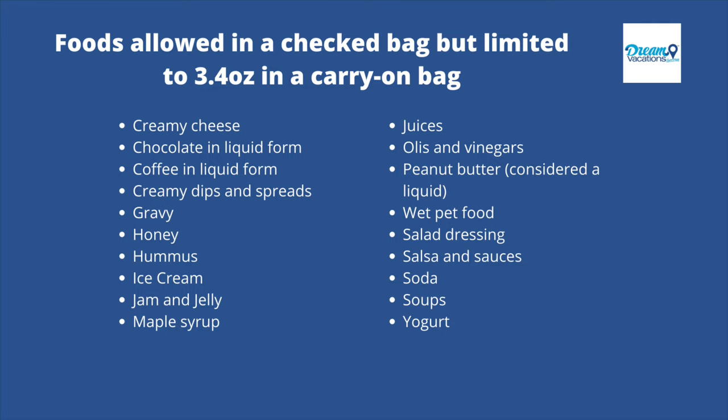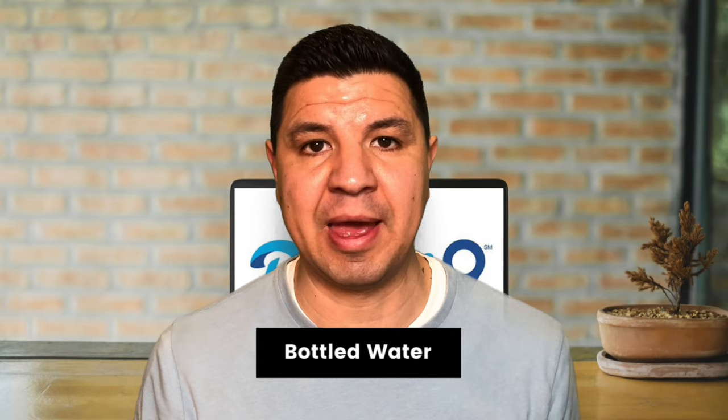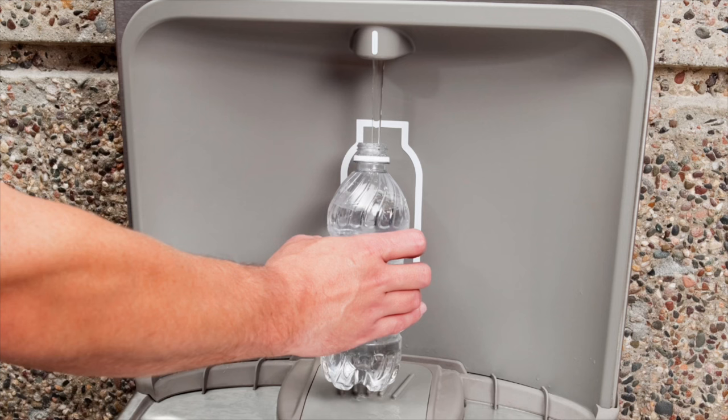Bottled water also falls into this category. There is no limitation to how much you can pack in a checked bag, though you want to make sure your bag doesn't exceed the weight restriction — for most airlines, that's 50 pounds. If you want to pack water in a carry-on, it is subject to the 3.4-ounce rule. What I usually do is pack an empty water bottle and fill it up at a water fountain after security, since most airports have filtered water stations.